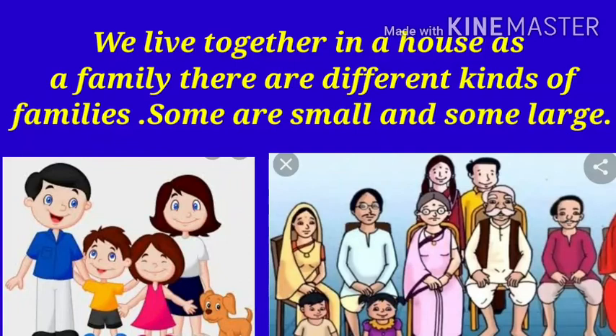We live together in a house as a family. There are different kinds of families.